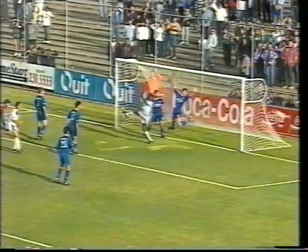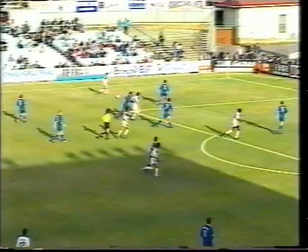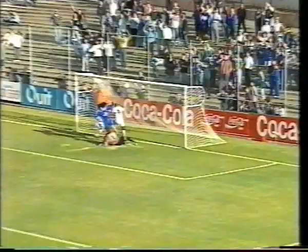Slifkis out wide — there's a reader to the flick on, and that is a great save. But it's gone in the net and the goal has been given for West Adelaide.